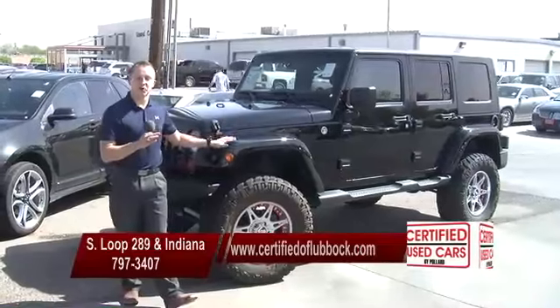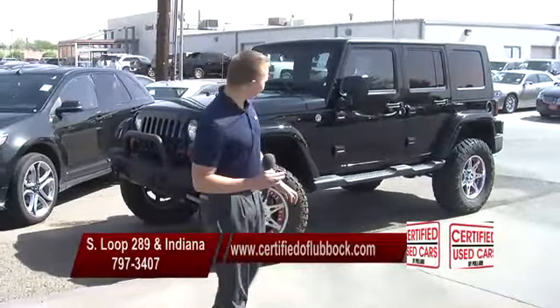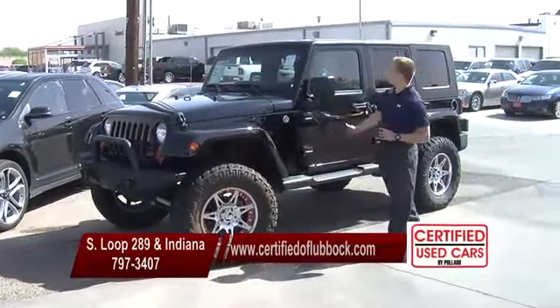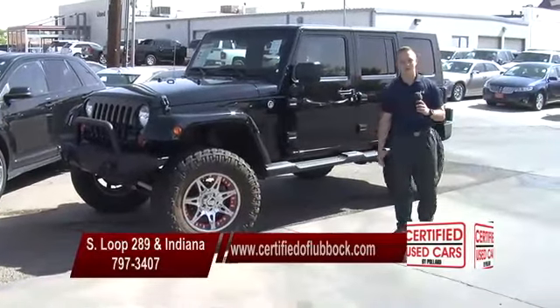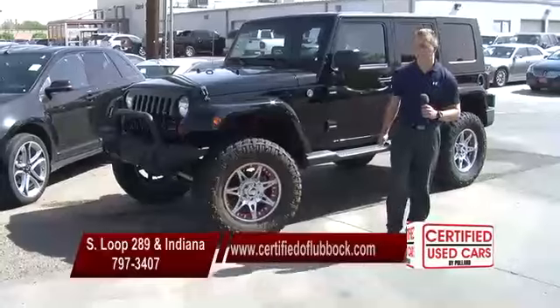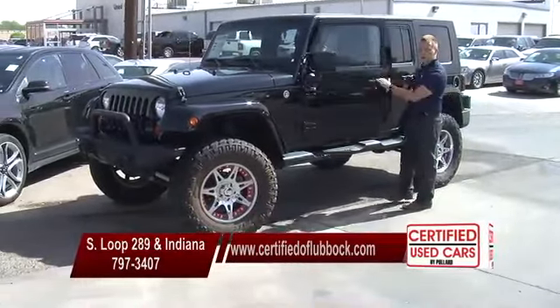Alright guys, we've got ourselves a 2012 Jeep Wrangler. It's got its own little lift to it and nice tires on it. Great rims. It's got navigation, cloth seats, the hard top — great vehicle. It's got low, low miles — 39,000 miles. Great Jeep, great interiors, black on black.